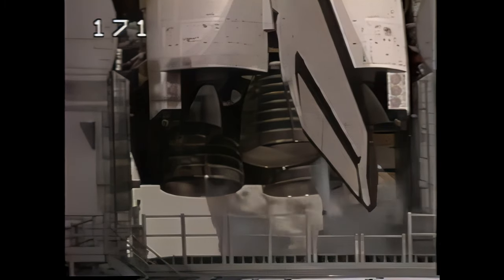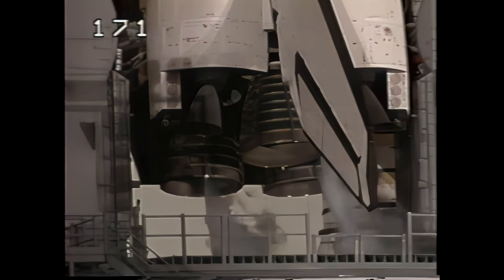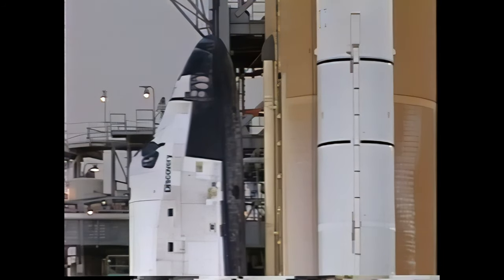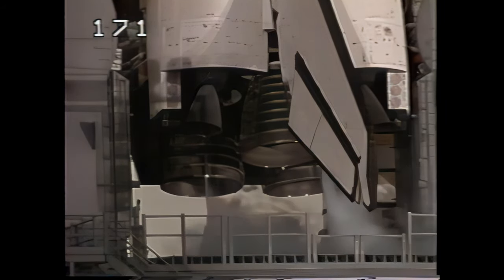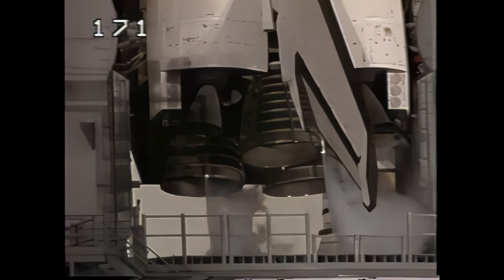Commander Weatherby is working to reconfigure the orbiter's heaters for launch. Ground launch sequencer has terminated liquid oxygen replenishment to the external tank. A profile test of the orbiter's aerosurfaces has started — flight control surfaces are being moved through a pre-programmed pattern to verify they are ready for launch. Three main engines are being gimbaled and positioned for launch.